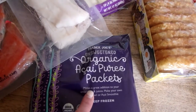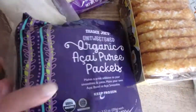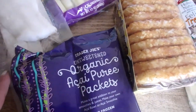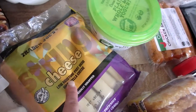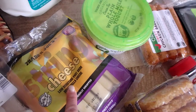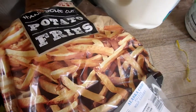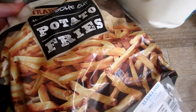I got some organic acai puree packets — there are four in there, rectangular shape. Those are good to toss in smoothies and they're unsweetened, so they're super healthy. I got some string cheese — excellent protein source for the kids and for me. And French fries, which we always like to have in the freezer for a quick side dish.